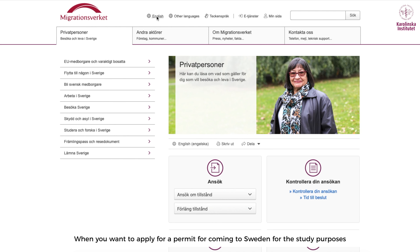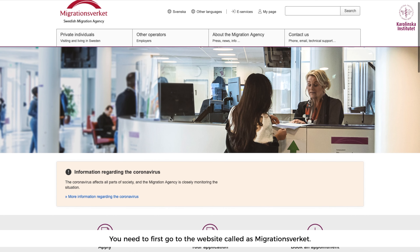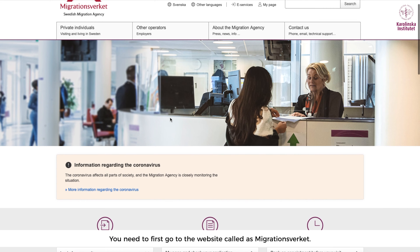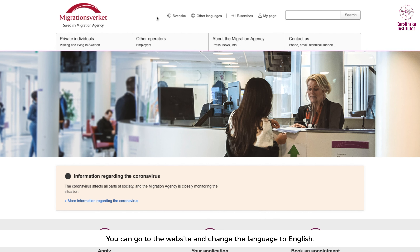When you want to apply for a permit to come to Sweden for study purposes, you need to first go to the website called Migrationsverket. You can go to the website and then change the language to English.